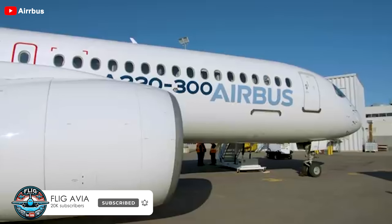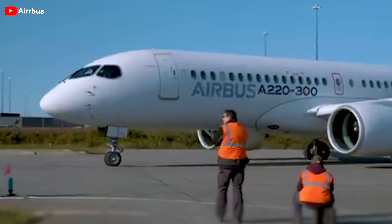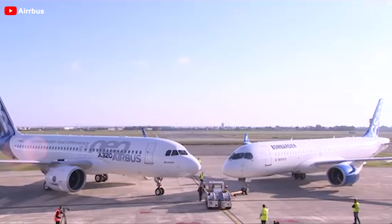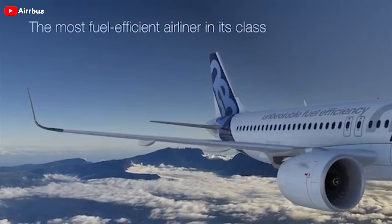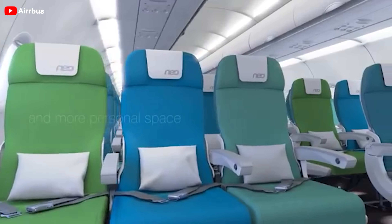The Airbus A220 is a lightweight commercial aircraft produced by Airbus. Before being acquired by Airbus and renamed the A220, this aircraft was known as the Bombardier C-Series, which included the CS100 and CS300. It is one of the most advanced aircraft in its segment, featuring a modern design, fuel efficiency, and medium-range flight capabilities.